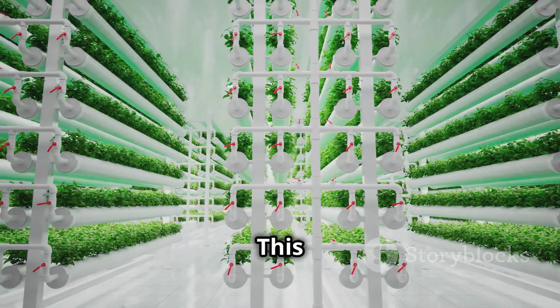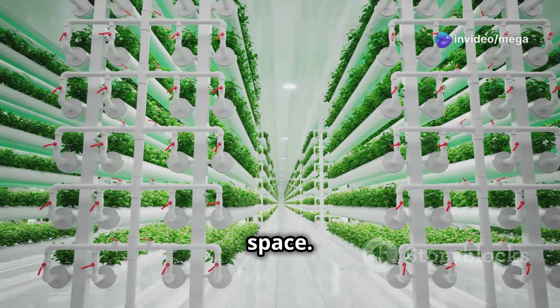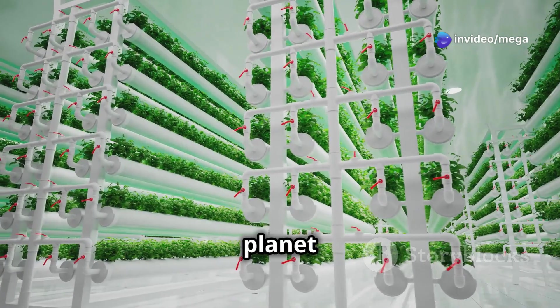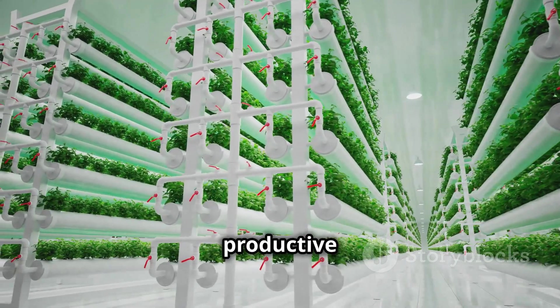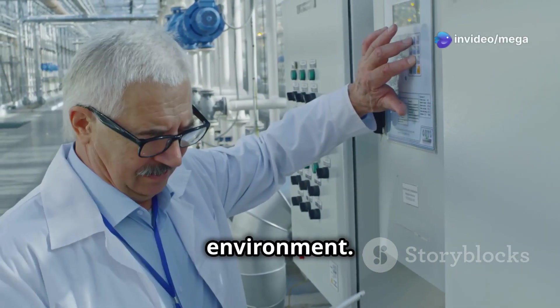Secondly, hydroponics needs way less land compared to traditional farming. This is because plants can be grown vertically, maximizing the use of space. We can grow a lot more food in a smaller space, which is super helpful as our planet gets more crowded. Urban areas, rooftops, and even small indoor spaces can be transformed into productive farms.